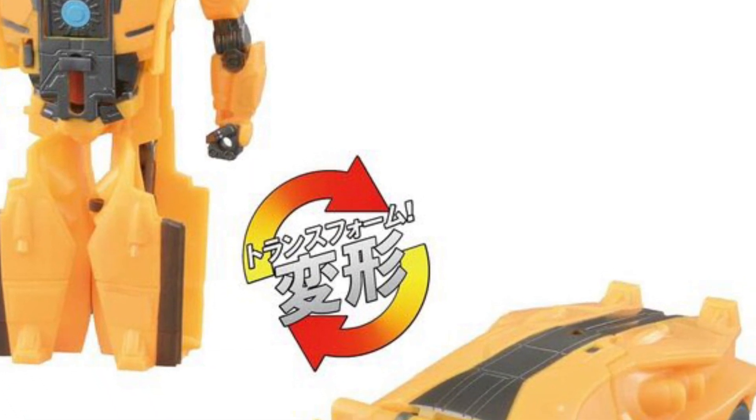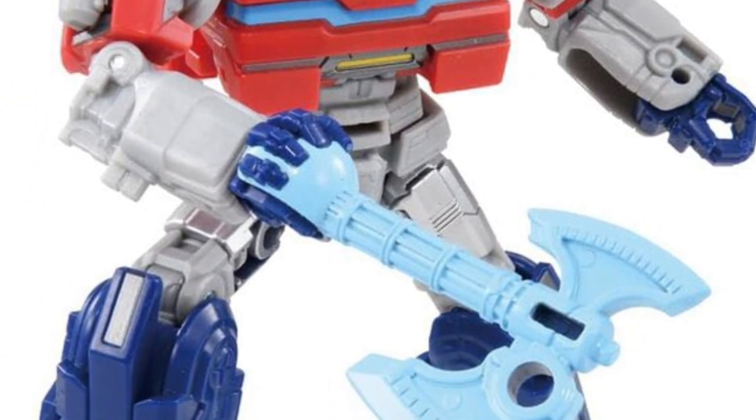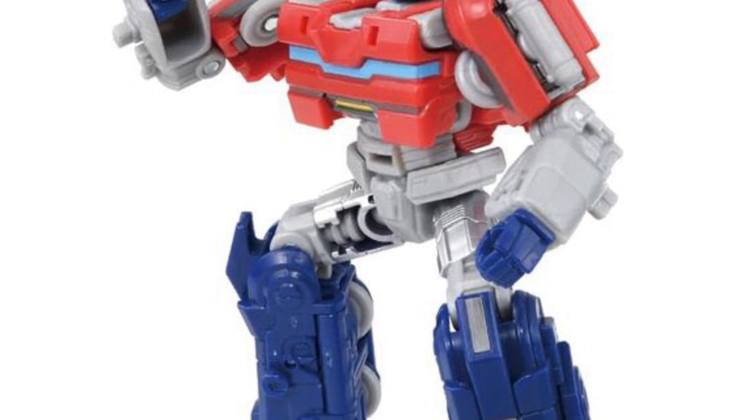Their action is just converting from robot form to vehicle mode. Bumblebee's mode is okay — it's a little bland, personally, for me.